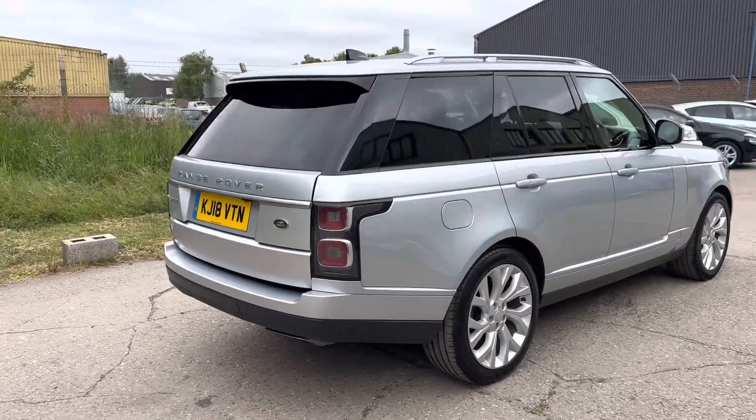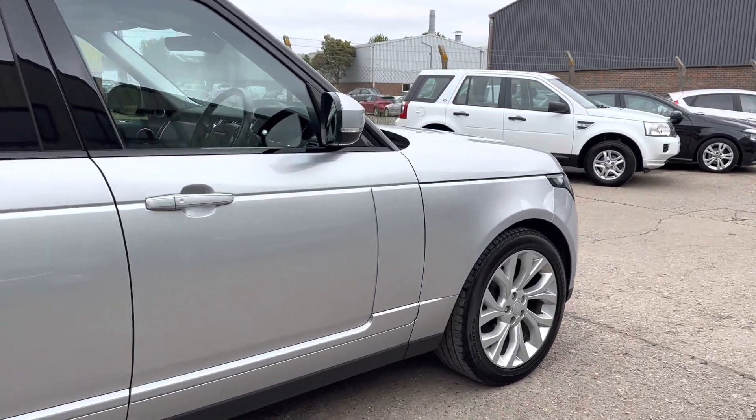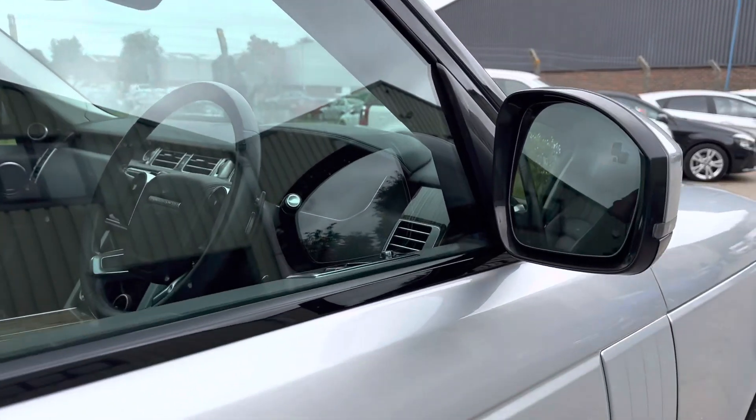Keyless Go, Keyless Entry, two sets of keys. Let's go and have a look at the interior — it's got Matrix LED headlights.